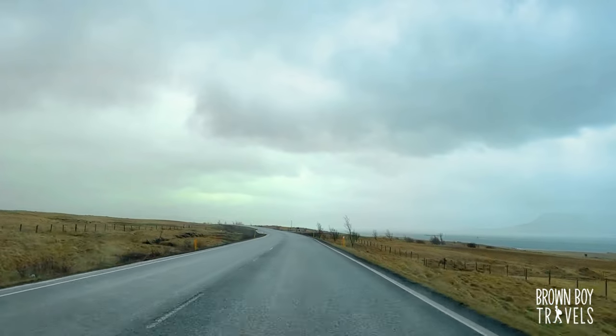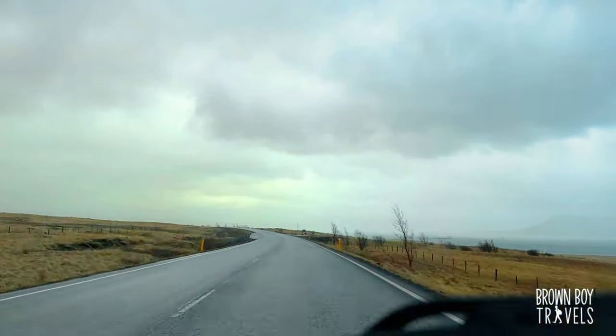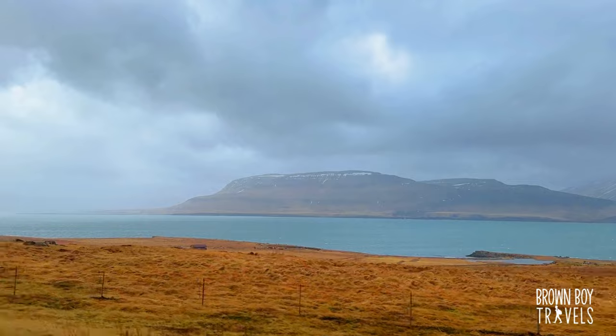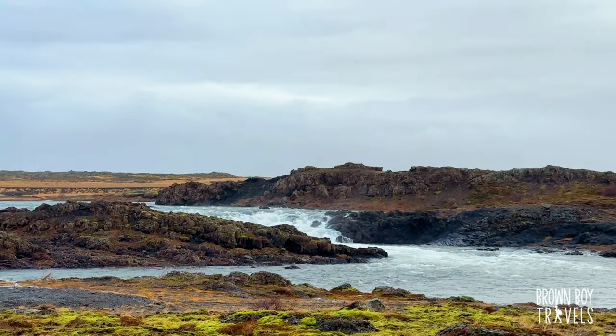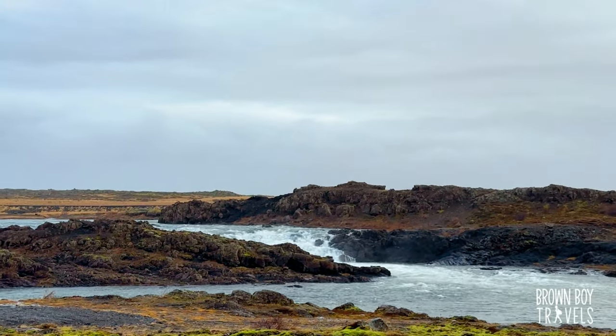The drive time from Reykjavik to Snæfellsnes Peninsula is roughly an hour 45 minutes, but we're going to make a few stops along the way. You gotta love how the landscape changes so quickly in Iceland. There's a little river turned into a little waterfall — we're making a quick stop. It is really windy though, so extra protection needed.